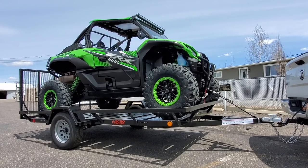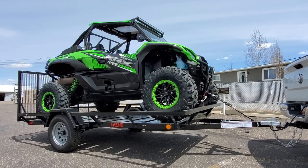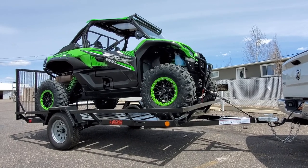Hey everybody, it's Jared here at Big Pine Sports. You're looking at a 2020 Kawasaki KRX-1000 sitting on a 2020 ECO trailer. We wanted to do a walk around and show you a little bit about how these two work together.